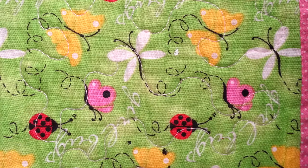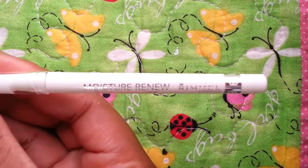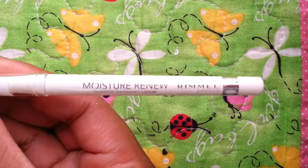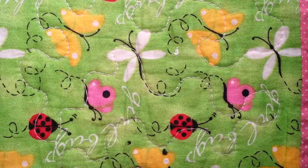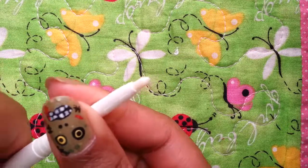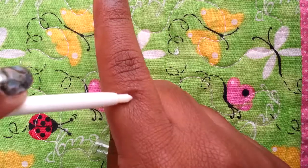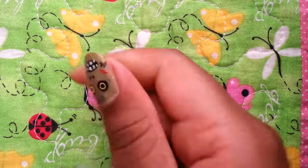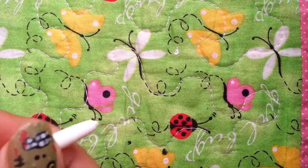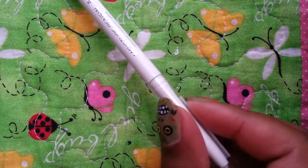Next, I have a series of Rimmel London products. The first one is this Moisture Renew Transparent Lip Primer. It looks white but it's actually clear, and this goes on before your actual lipstick color. So that's that.